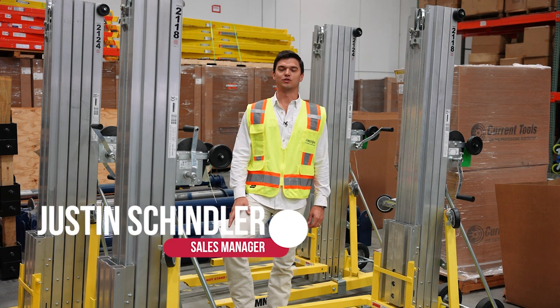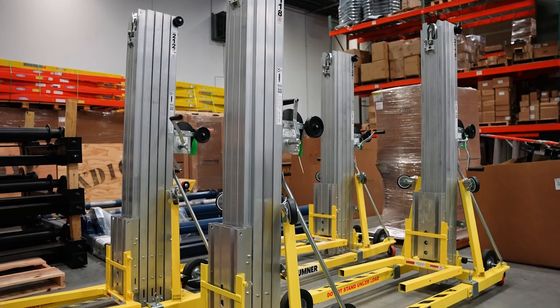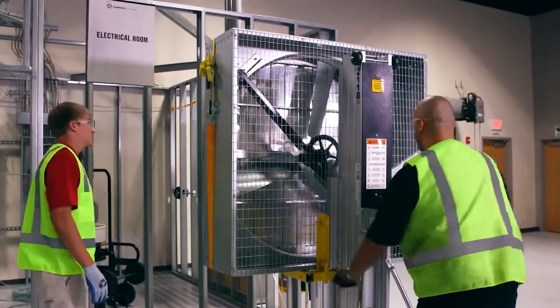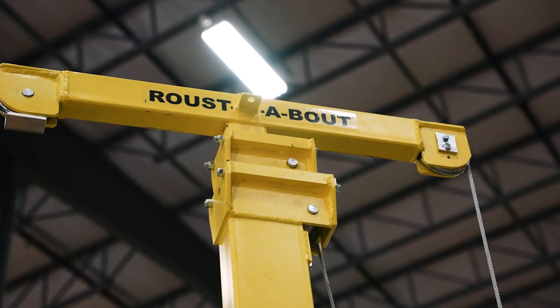Hey, I'm Justin Schindler of Lone Star Equipment Solutions, and we are excited to announce that we now have Sumner Contractor Lifts in stock in 12, 18, and 24-foot, along with our Sumner Roustabouts.